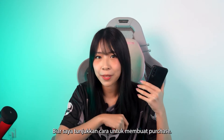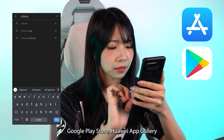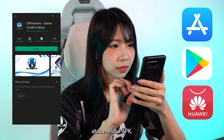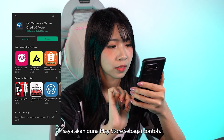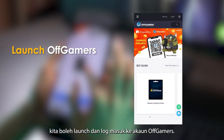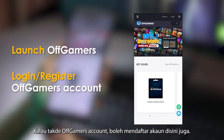So let me show you how to make a purchase. First, download the OffGamers app from either the Apple App Store, Google Play Store, Huawei App Gallery, or through APK. For today, I'm going to be using the Play Store as an example. After we've downloaded the app, we can now launch it and log into our OffGamers account.